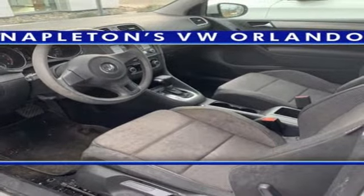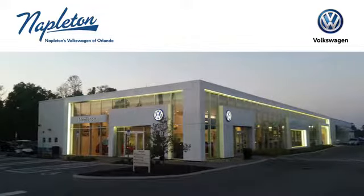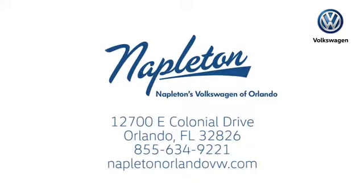Driving is believing. Test drive it today. Call and stop into Napleton's Volkswagen of Orlando today. We're conveniently located at 12700 East Colonial Drive in sunny Orlando. We look forward to serving you.